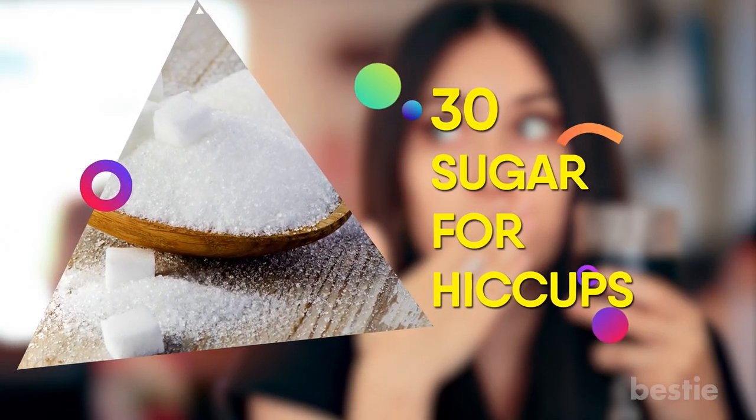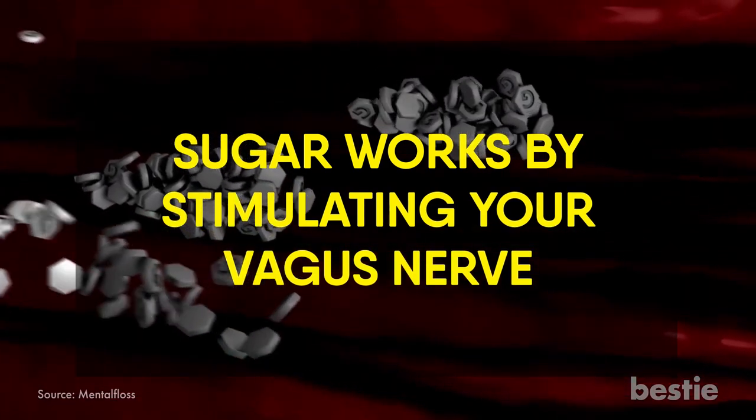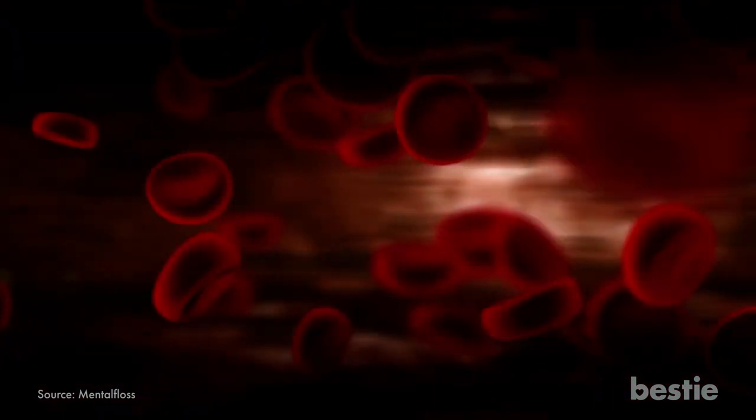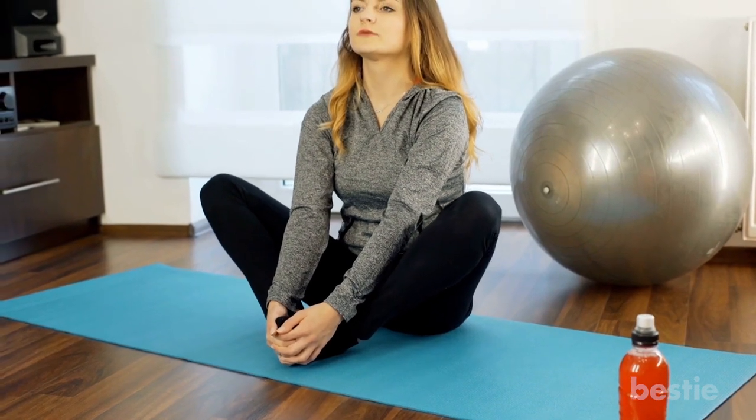30. Sugar for Hiccups. We all know how bad sugar is for our health, but in case of hiccups, it is actually beneficial. Sugar works by stimulating your vagus nerve, causing your diaphragm spasms to stop — the cause of the hiccup in the first place. Just pop a spoonful of raw sugar or mix it in with water. Being scared or holding your breath may also work, but it's a less sweet solution.